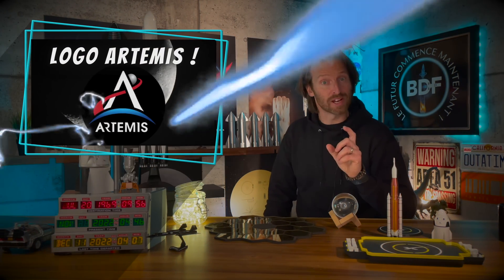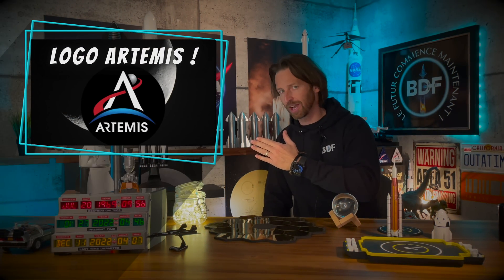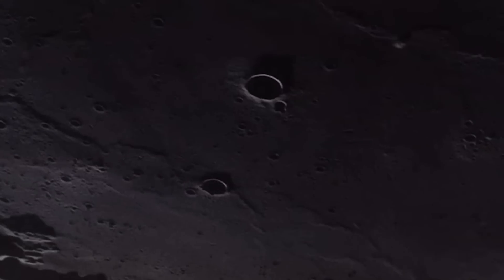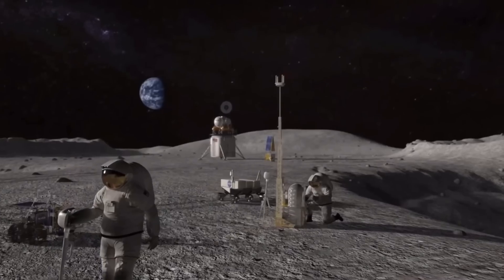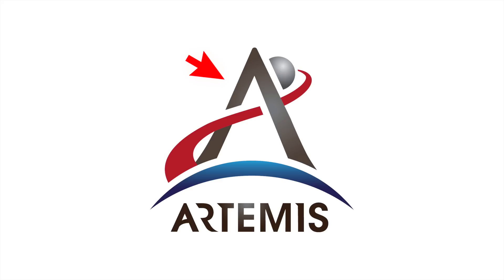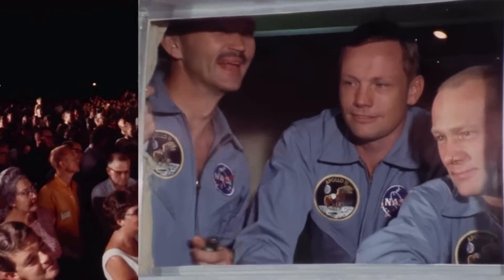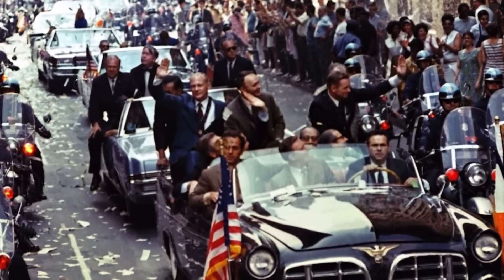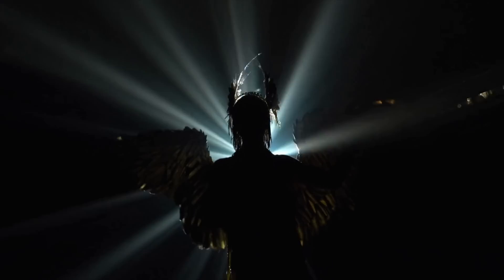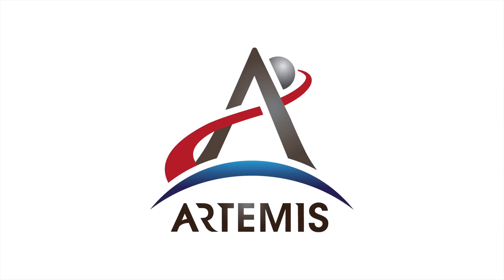Connaissez-vous la signification du merveilleux logo du programme Artemis ? Le 19 juillet 2019, à la veille de l'anniversaire du tout premier alunissage humain, la NASA a dévoilé le logo du programme Artemis. Ce logo était en quelque sorte un hommage au passé et une ouverture vers le futur. Le A central est un hommage au programme Apollo, qui a envoyé des humains sur la Lune, et aussi la première lettre d'Artemis, choisie en référence à la déesse grecque de la Lune et chasseresse jumelle du dieu Apollo. La NASA explique que la forme du A représente une tête de flèche provenant de l'arc d'Artemis, représentant un lancement.